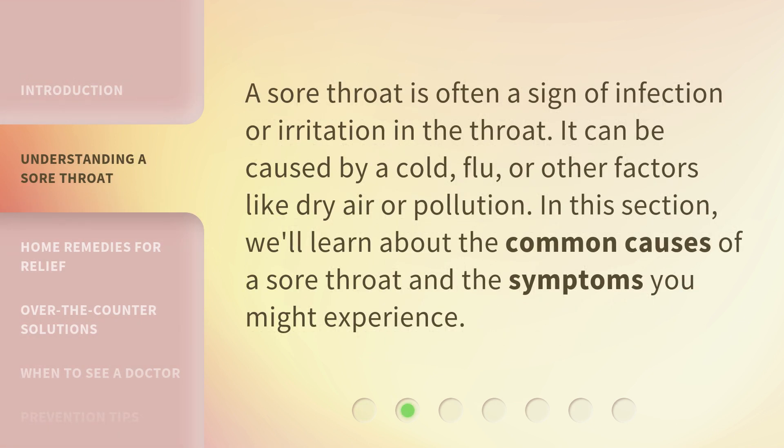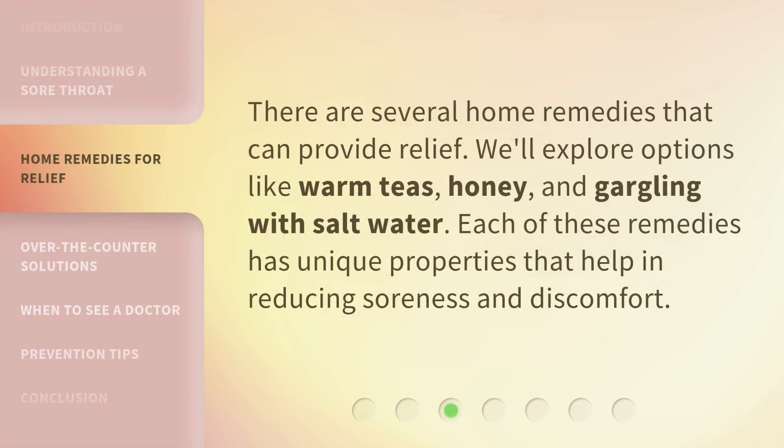A sore throat is often a sign of infection or irritation in the throat. It can be caused by a cold, flu, or other factors like dry air or pollution. In this section, we'll learn about the common causes of a sore throat and the symptoms you might experience.